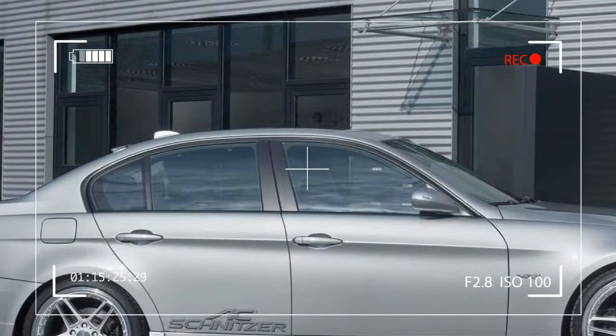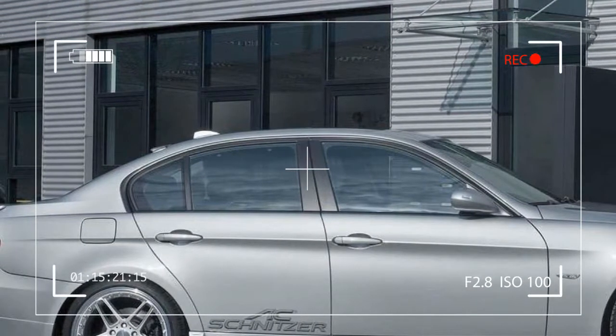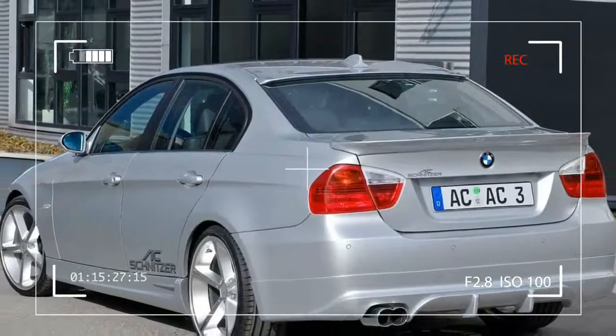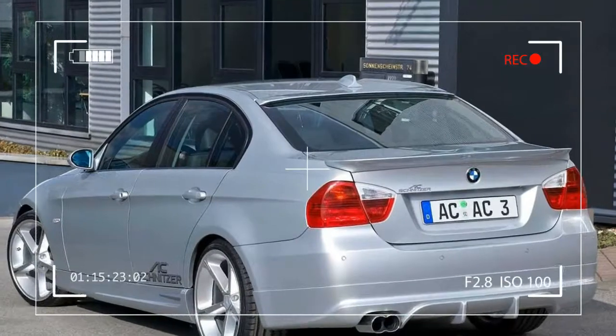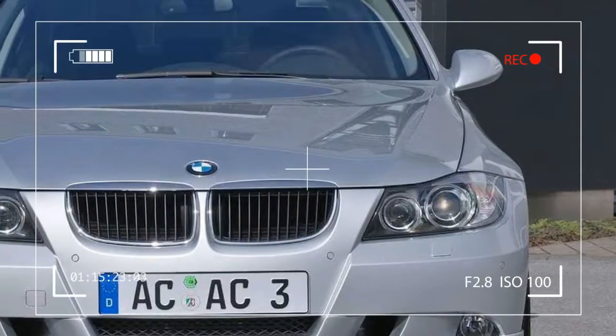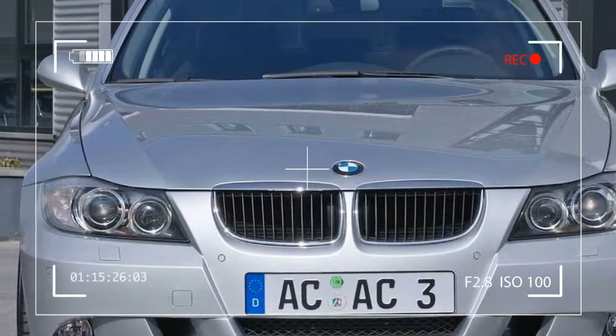As a chrome tailpipe trim. To further improve the driving dynamics in the 3 Series, our engineers are currently working on a wealth of sports suspension components. The first step, already successfully completed, was the implementation of a spring kit.